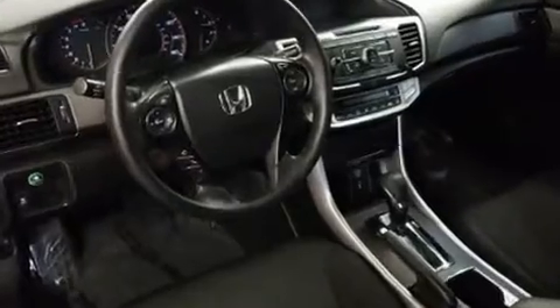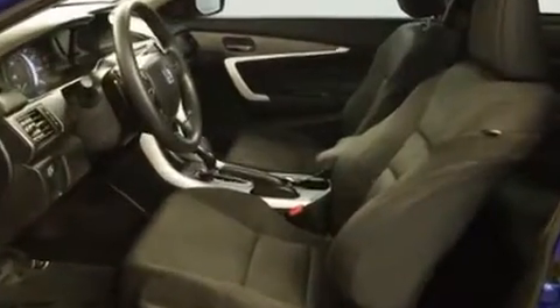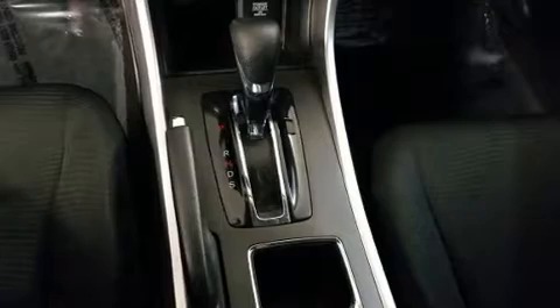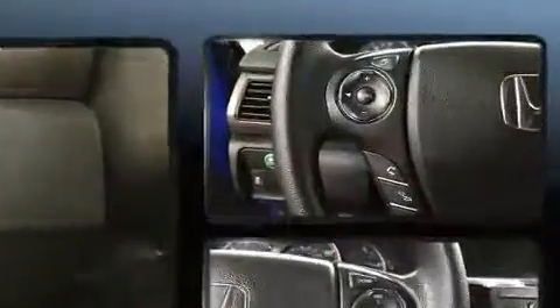Honda ensures the safety and security of its passengers with equipment such as dual front impact airbags with occupant sensing airbag, traction control, brake assist, a panic alarm, and four-wheel disc brakes with ABS. With electronic stability control supplementing mechanical systems, you'll maintain precise command of the roadway.